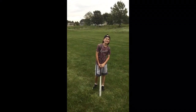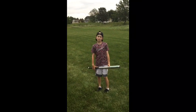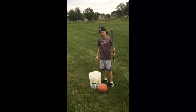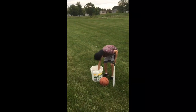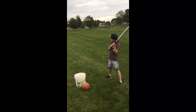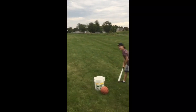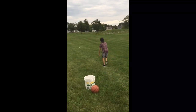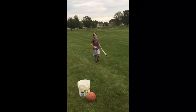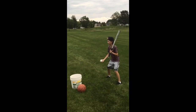Hey guys, welcome to Max's Corner. This is MC back at you and I got a bucket full of sports balls. Today I'm going to see how far I can hit them with a baseball bat. First up we got a wiffle ball. I'm just going to toss them up and hit them as far as I can. It might take me a couple tries on some of them. This is one take — let's see how good I do.